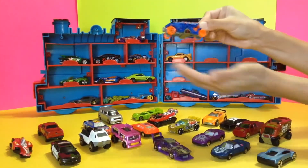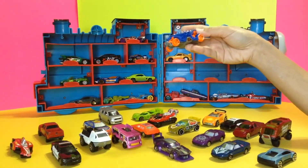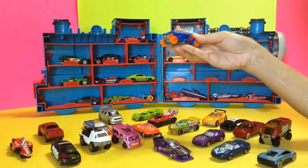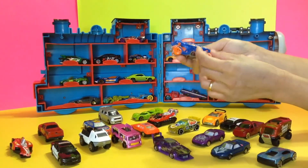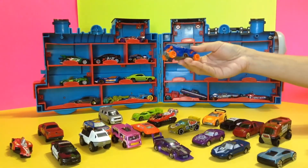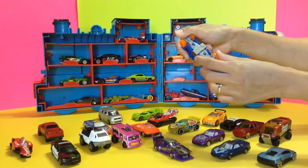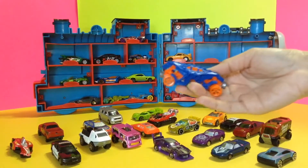Look at those wheels — it rolls so good! I like the color combination. Orange is one of my favorite colors. This is a Double Demon — that is so funny! Is this even a car? Alligator car? Okay, whatever — yes, it is a Hot Wheels Double Demon. It is really cute, look at that guys!